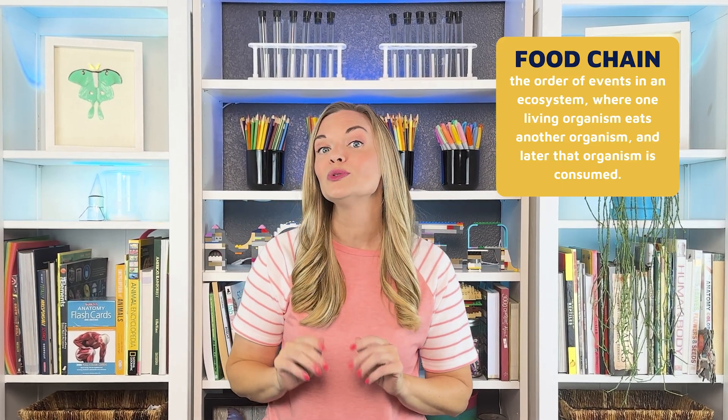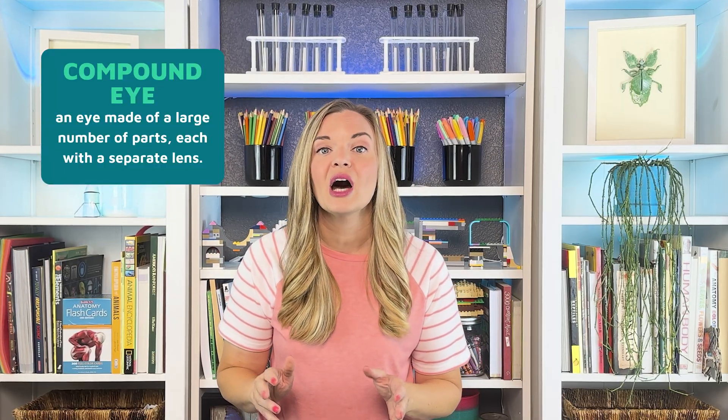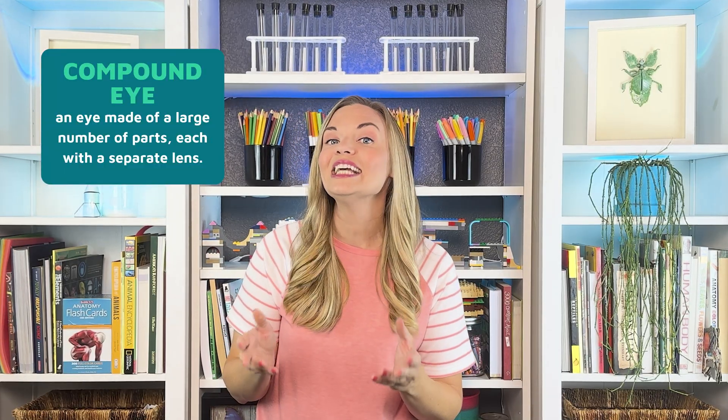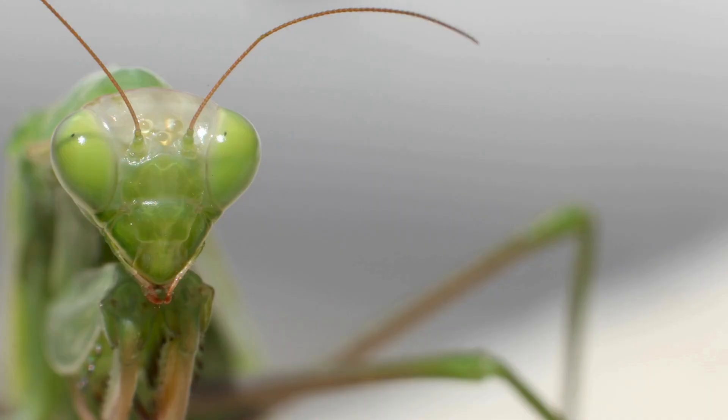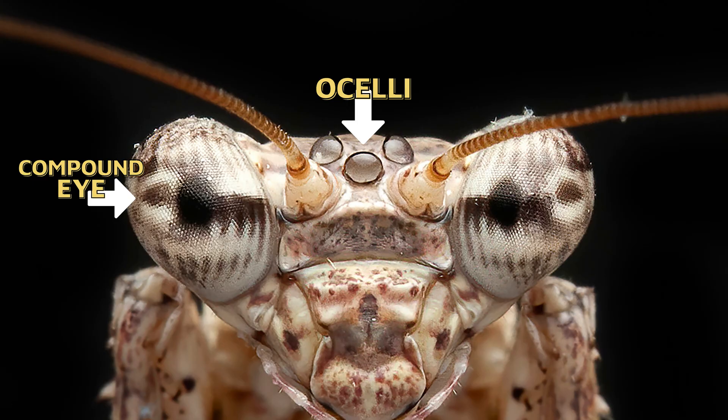Mantids sit at the very top of the insect food chain due to several impressive adaptations. Insects have a special type of eyes called compound eyes, which are made up of hundreds or even thousands of tiny light-sensitive units. Each unit sees only a small part of the insect's surroundings, but all of them together create a mosaic image. Mantids have two large compound eyes on the sides of their head, but these aren't their only eyes. Three smaller eyes are used for detecting light sources, and all these eyes work together to help the mantids efficiently locate and track prey.